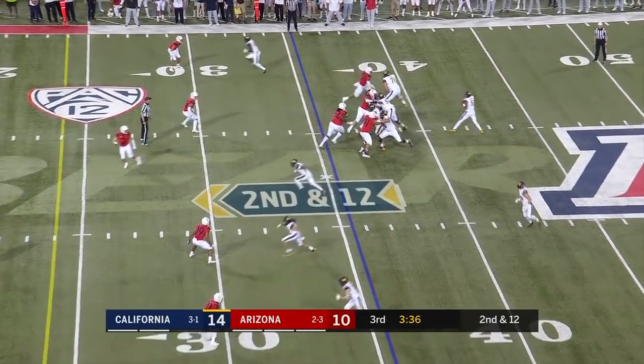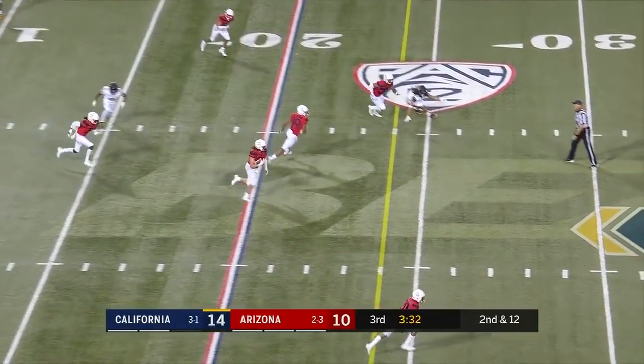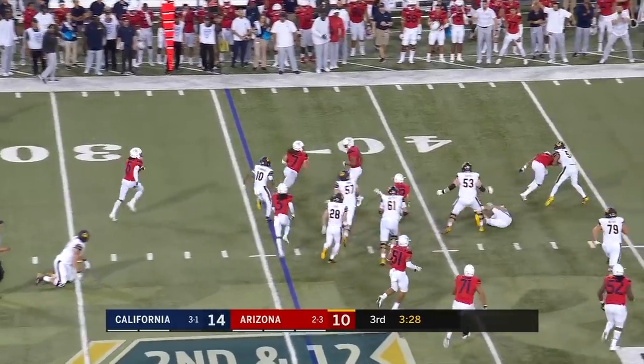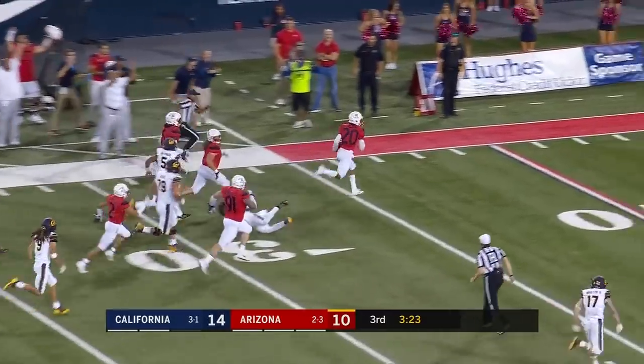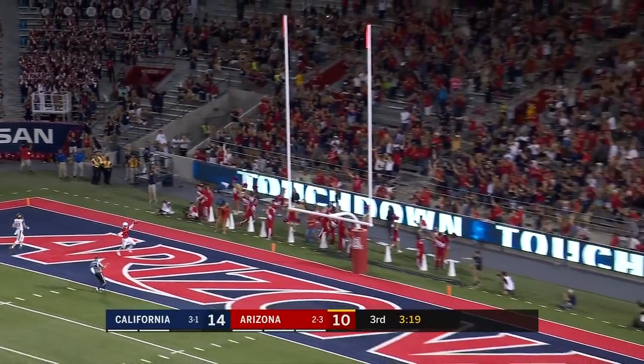Laird goes in motion. McIlwain goes through his options — tipped, intercepted. It's Colin Schooler back the other way. Schooler has it knocked away from behind. It's picked up. Hearn to the end zone — Touchdown, Arizona!